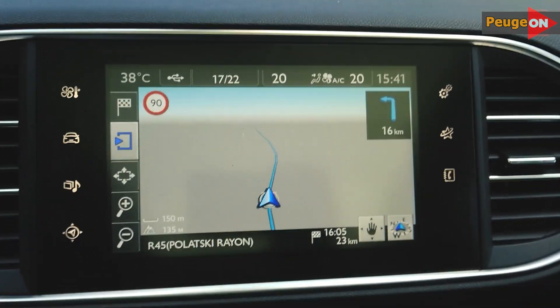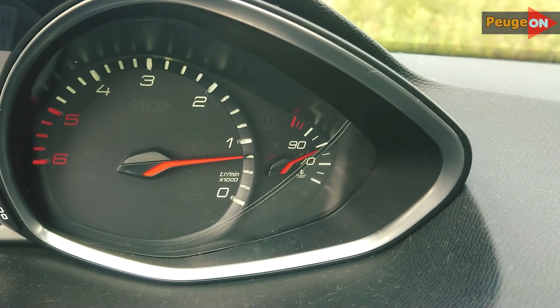Today I'll explain about the strange blinds at the front of a Peugeot 308, why they're installed, how they function, and whether you should be worried about them.